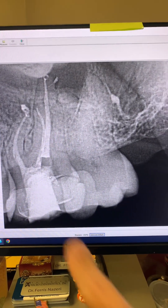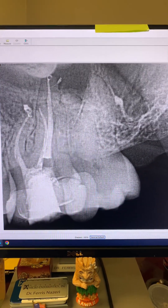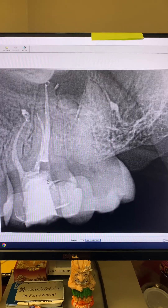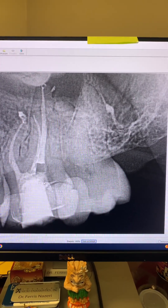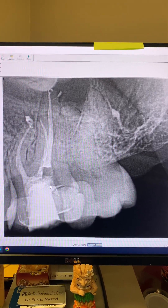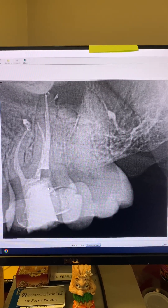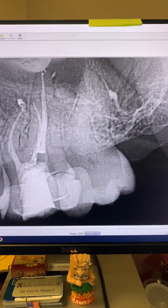We went ahead and temporized the tooth and referred the patient back to her dentist. I wrote a detailed report to her dentist letting them know how poor her oral hygiene is and how desperately this patient needs a deep cleaning and a referral to a periodontist as soon as possible.